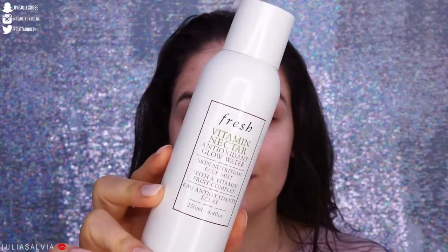No cracking, nothing. The final step to bring everything together is the Fresh Vitamin Nectar Antioxidant Glow Water — just a nice little spritz across my entire face. I keep this in my skincare fridge too. With this aerosol-type bottle, the product inside doesn't really get cold, but the bottle does. If you have a toner spray, finishing spray, or glow spray like this, put it in your fridge — it will feel so good applying it right after all your skincare.